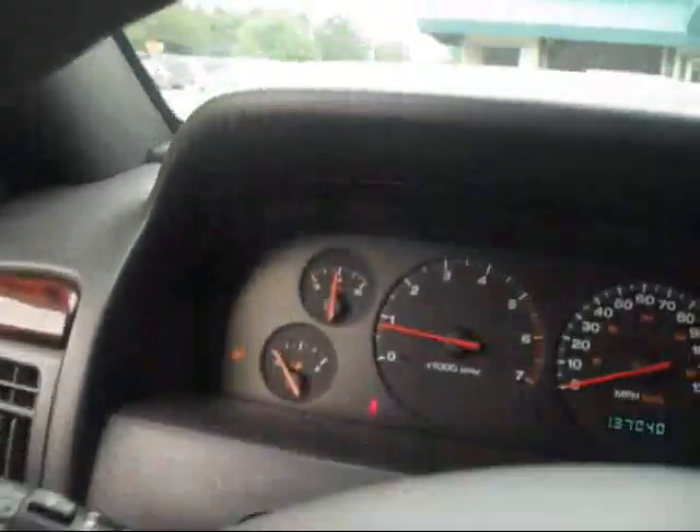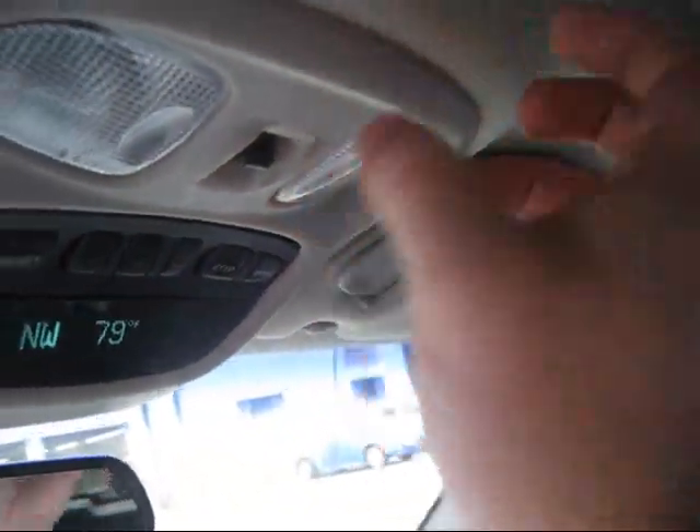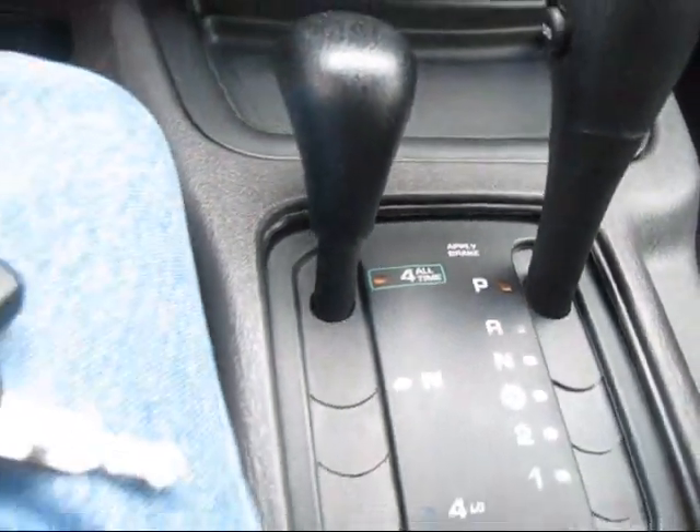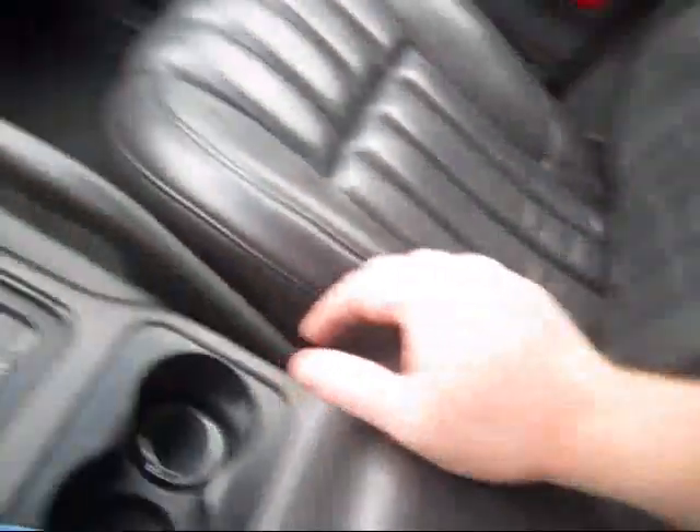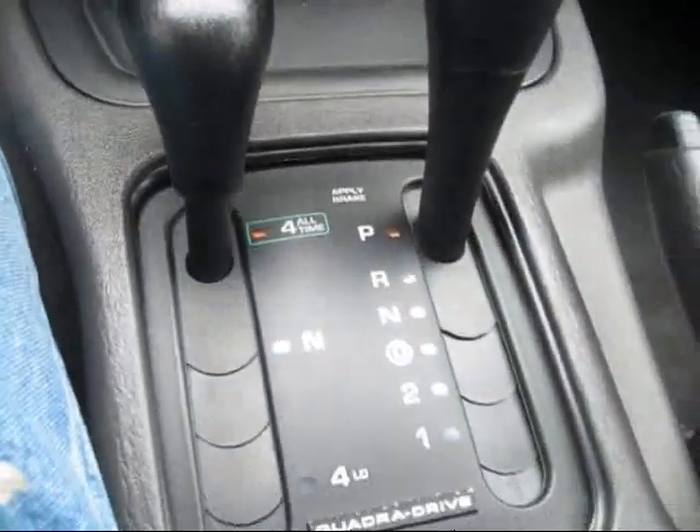Here's your cruise control. Here's your sunroof — it opens up automatically. Not too bad. You get your 4-wheel drive system. I guess this is an all-wheel drive or something like that. This is what your 4-wheel drive system looks like.